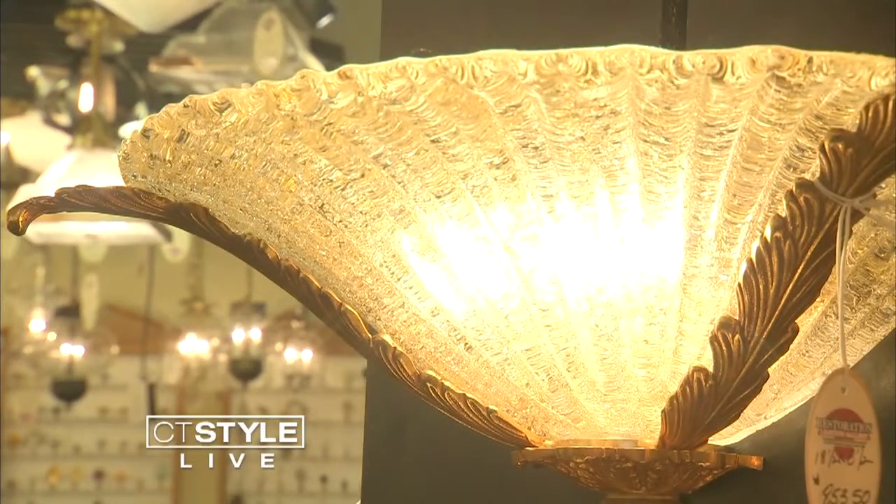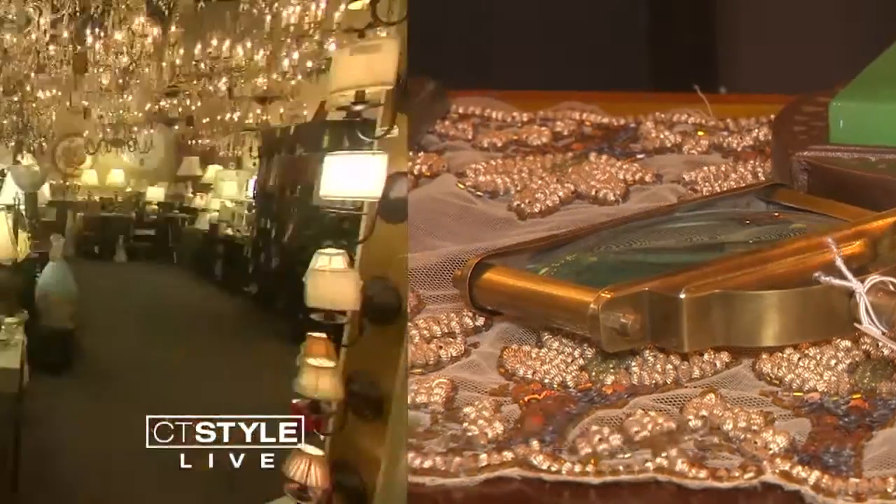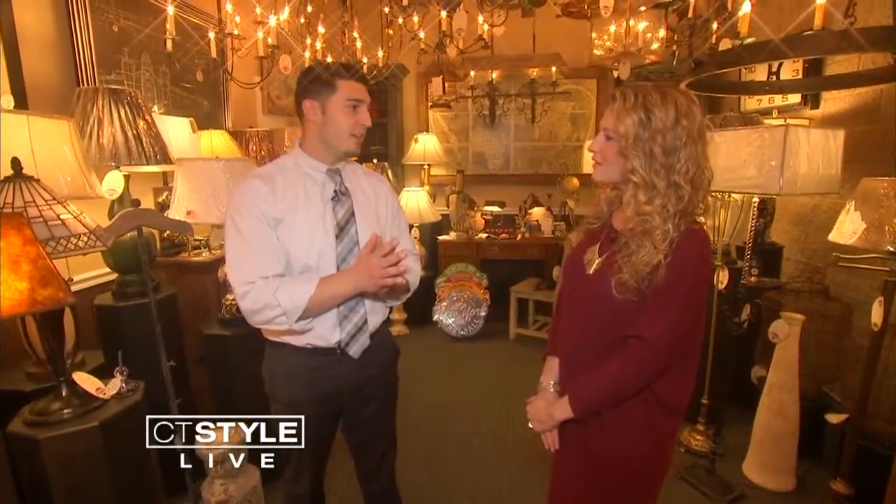There's very little Chinese pieces, so almost everything over here is either European or American-made, and we go from the late 1800s all the way up to actually new — just one-of-a-kind stuff that you're really not going to find anywhere else.